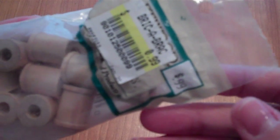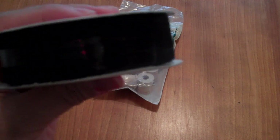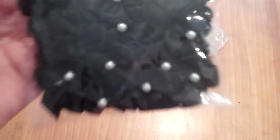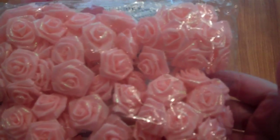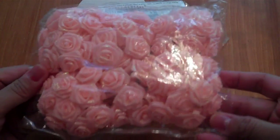Then I went to the Salvation Army and didn't pick up much. I found these little wooden spools for $0.99, some sheer black ribbon for $0.99, and these cute organza black bow ribbons with a little pearl in the center. I also found some peachy iridescent flowers, brand new and unopened, for about $1.59.